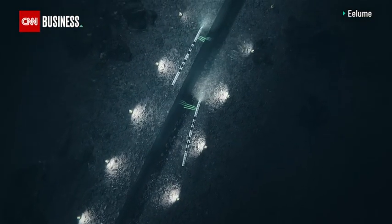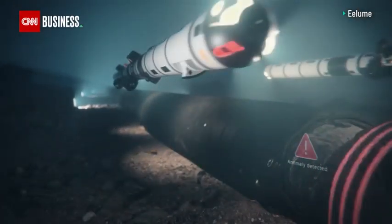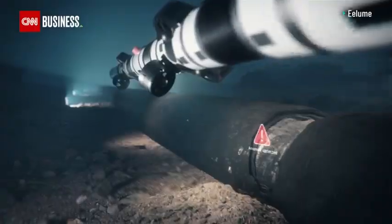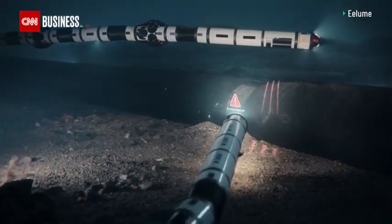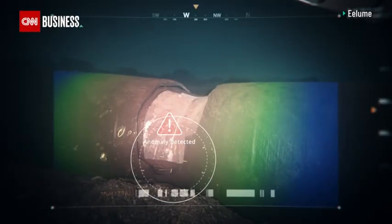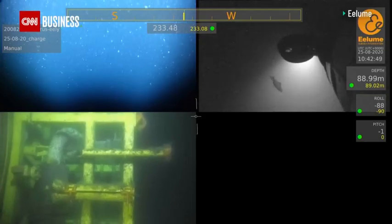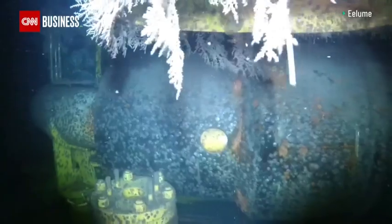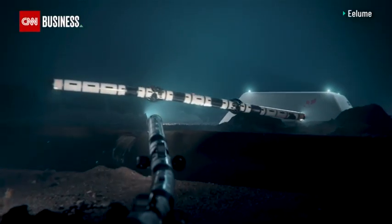Elum uses sonar navigation. Once it detects an anomaly, it can analyze it with its cameras. What's very good about the Elum is that it's a hovering AUV, so if it detects some anomaly along the pipeline, it can stop and move closer and gather more close-up data before continuing along the pipeline.